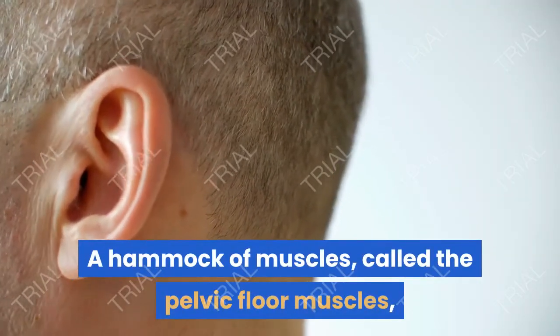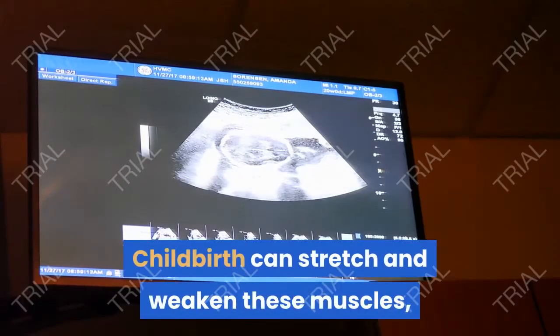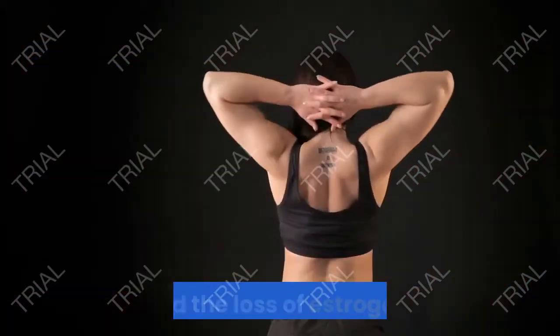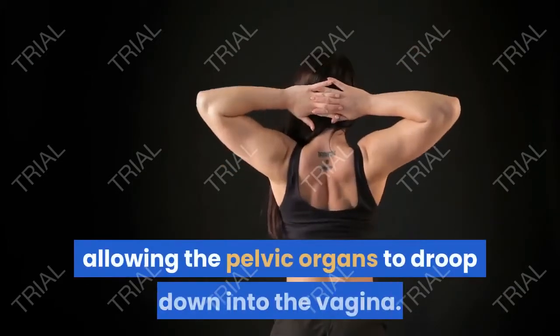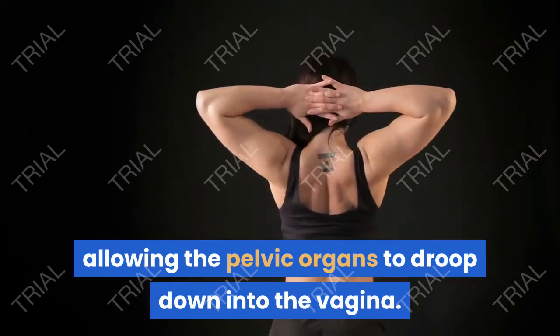What causes it? A hammock of muscles called the pelvic floor muscles supports your pelvic organs. Childbirth can stretch and weaken these muscles, especially if you had a difficult delivery. Aging and the loss of estrogen during menopause can further weaken these muscles, allowing the pelvic organs to droop down into the vagina.